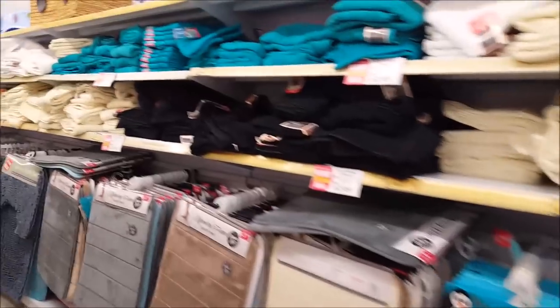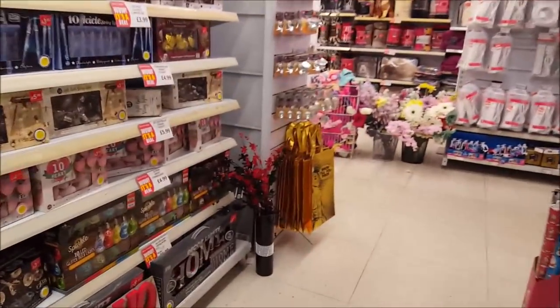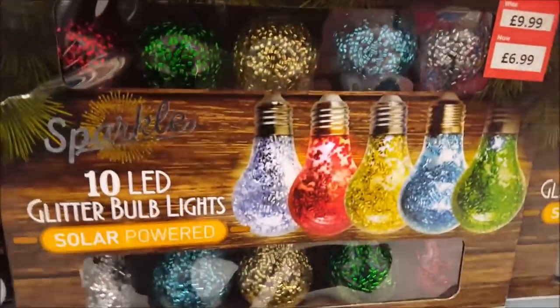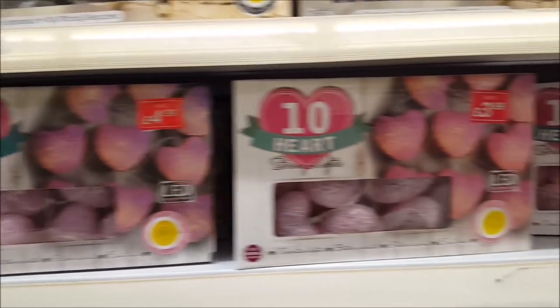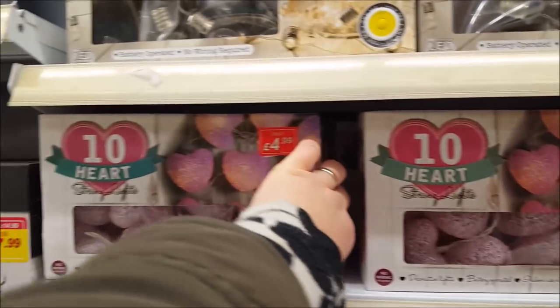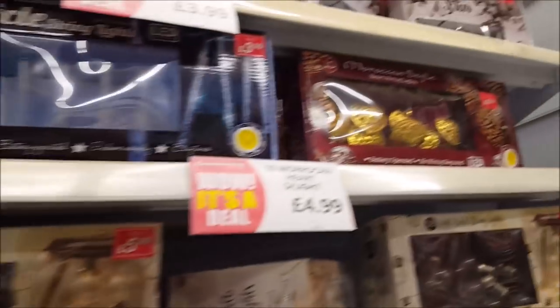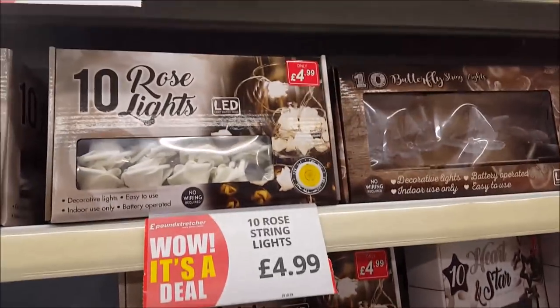Moving down, there are string lights including some solar-powered ones — great outside for £6.99. There are jewel lights for £3.99, heart ones and others. They've got a nice little selection with rock, star, heart lamps and little rose and butterfly ones.